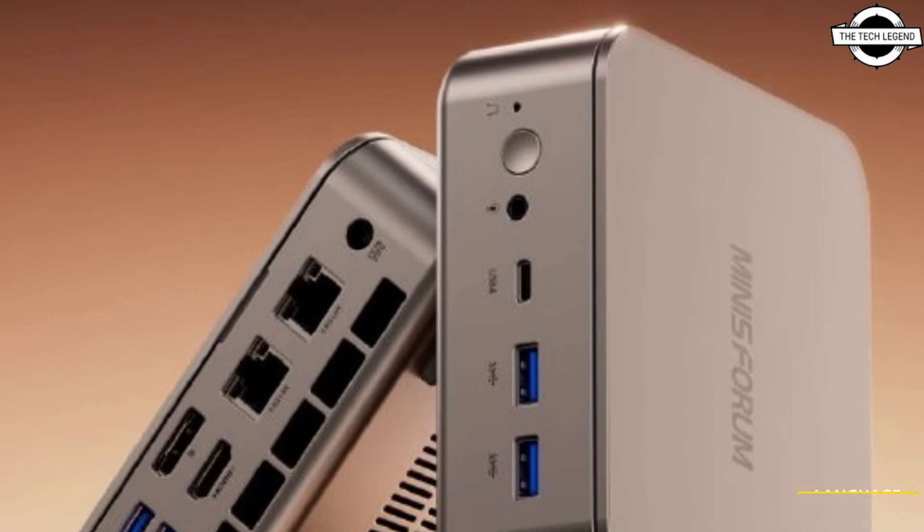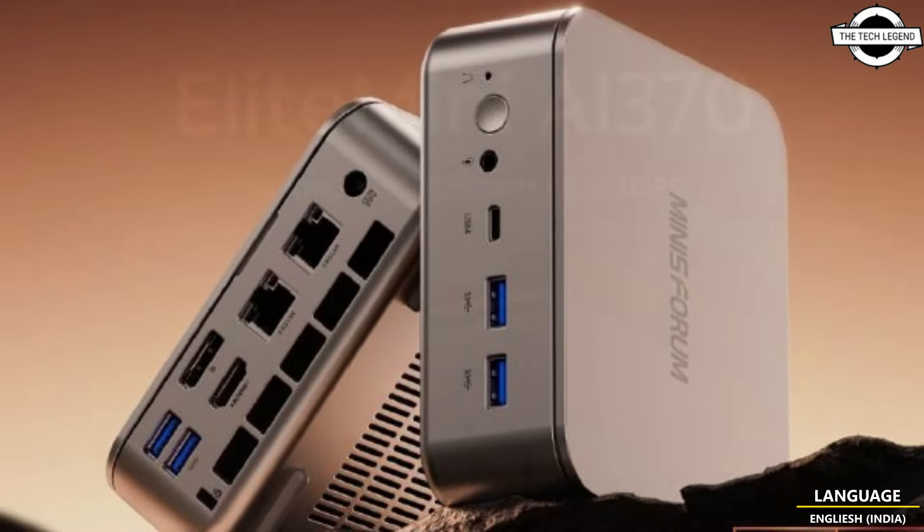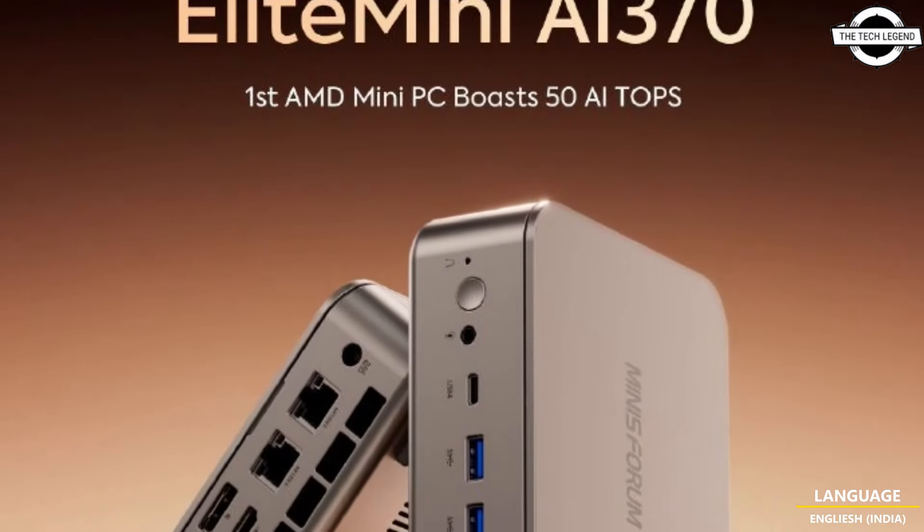Hello friends and welcome back to the TechLegend channel. Today I will talk about the MinisForum Elite Mini AI370 mini PC.